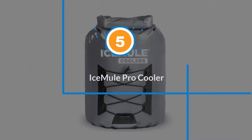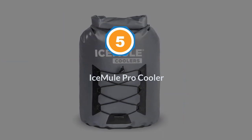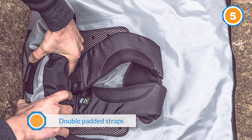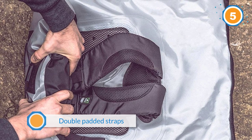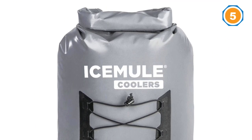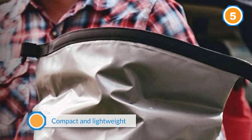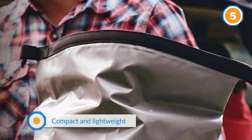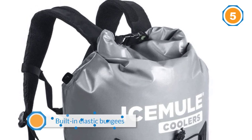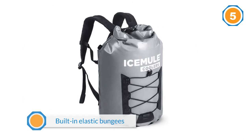Number five: Ice Mule Pro Cooler. With many exciting backpack coolers now on the scene, this pack was retested next to several new models, and the Ice Mule Pro just can't be beaten, remaining the top pick for long-distance carrying. Though this cooler requires a bit of a learning curve, it proves itself incredibly easy to use and comfortable to carry. The large roll-top design allows easy access to its contents without having to remove everything on top to reach that last cold soda at the bottom.